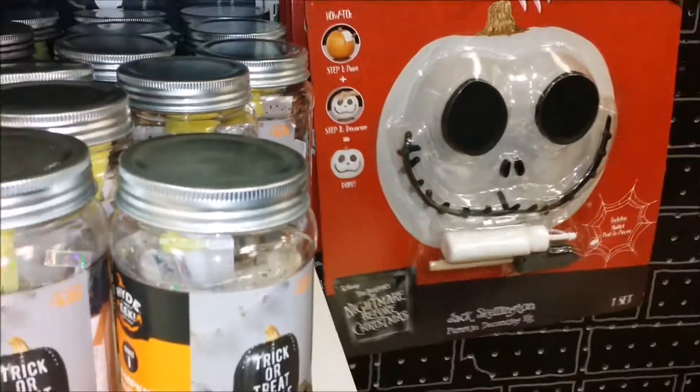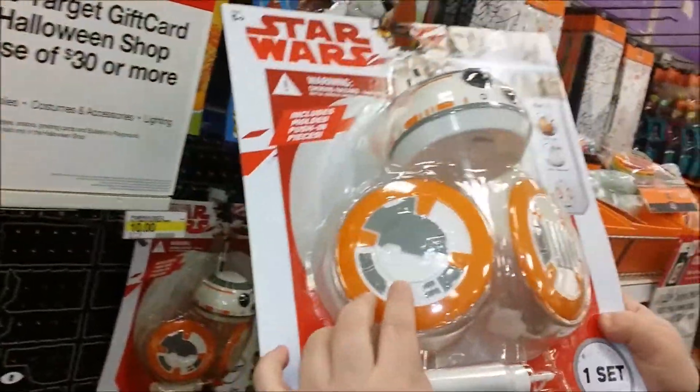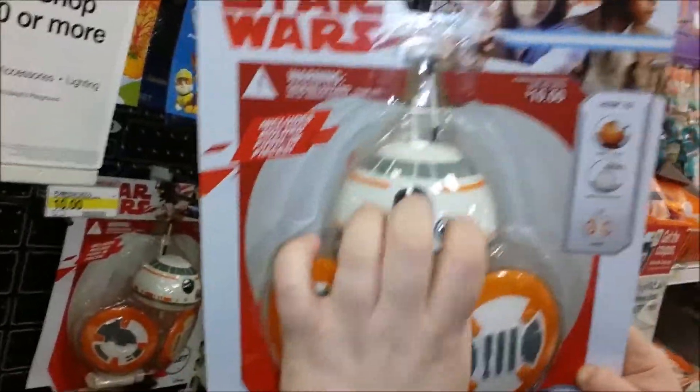Jack! Cool — paint your pumpkin white. BB-8 pumpkin. That's pretty cool. I'll get one of these when they go on sale.